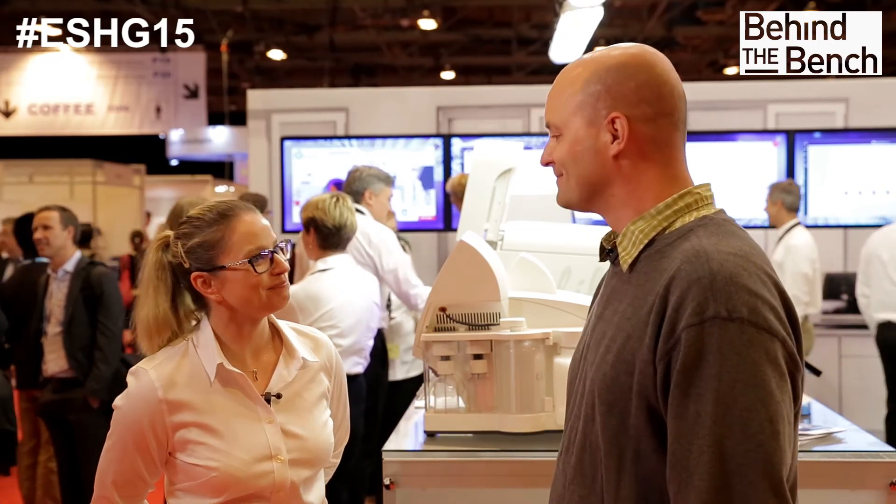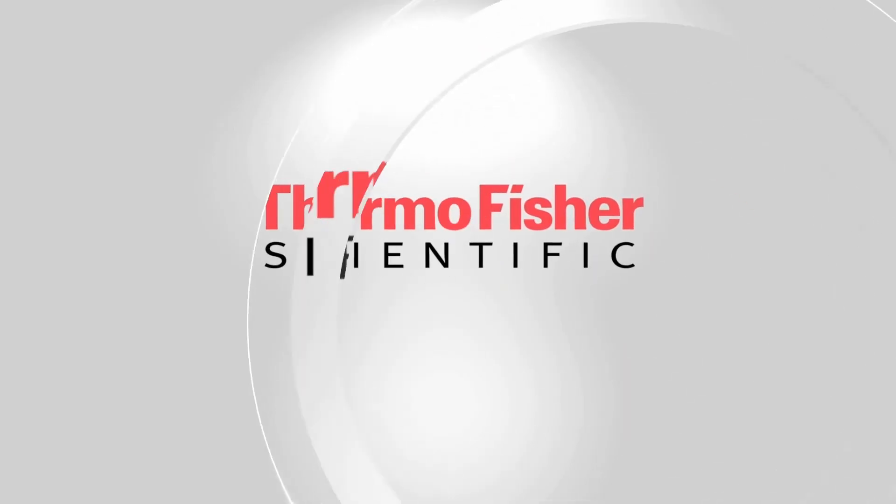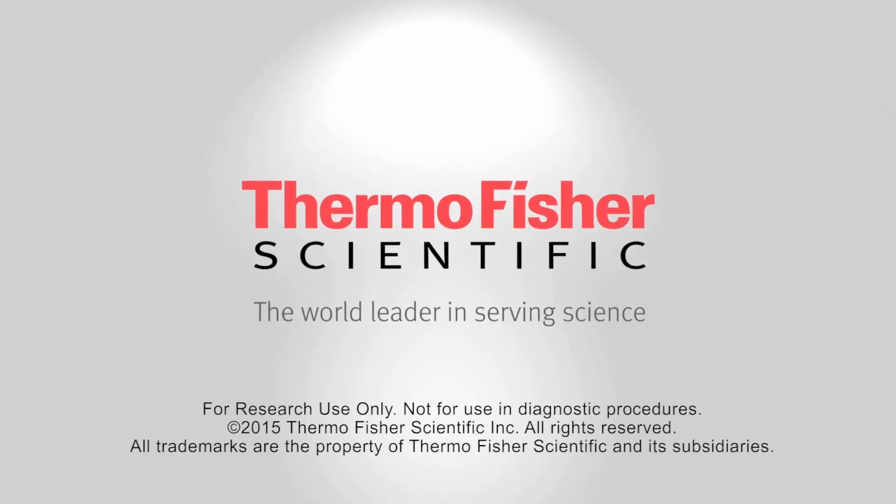Excellent. Thanks for your time today, Jason. Thank you very much.